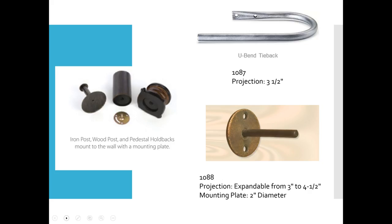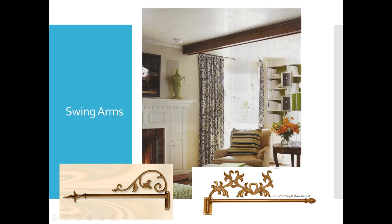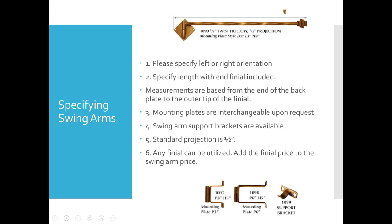This isn't exactly tiebacks, but swing arms kind of fall in that category. Here you can see Toby Fairley using swing arms on a sliding glass door. I love them because you can swing things out of the way. They don't hold a whole lot of weight — they really only work up to about 30 to 36 inches in width before they start bending on you. You can get a support bracket, but the customer will have to lift it and move it. Standard projection is half an inch on a swivel back plate, and you can also get several different mounting plates.